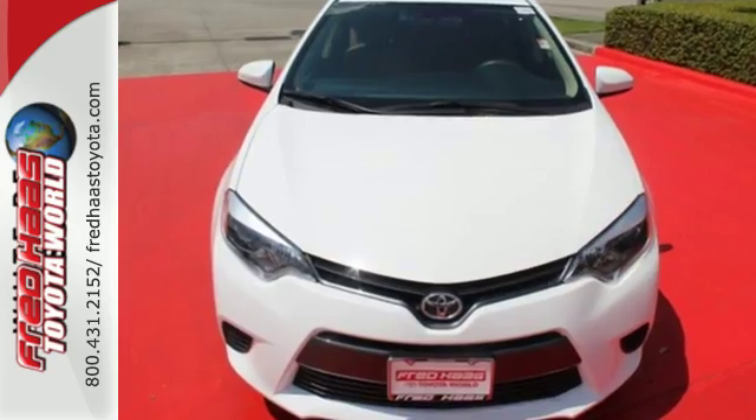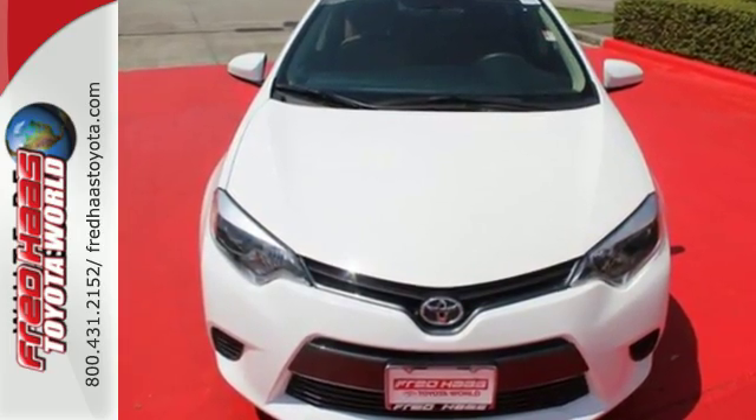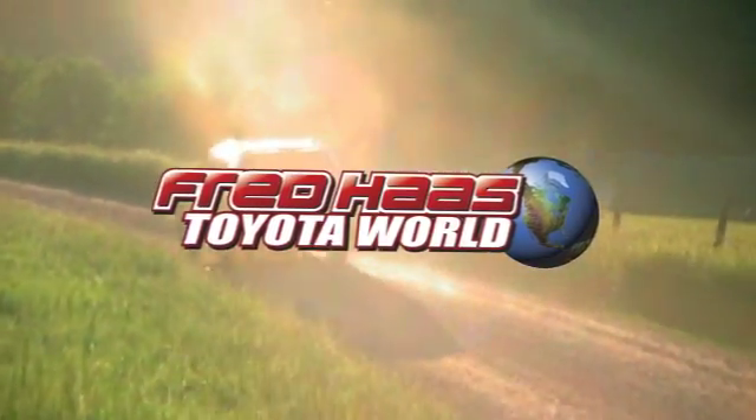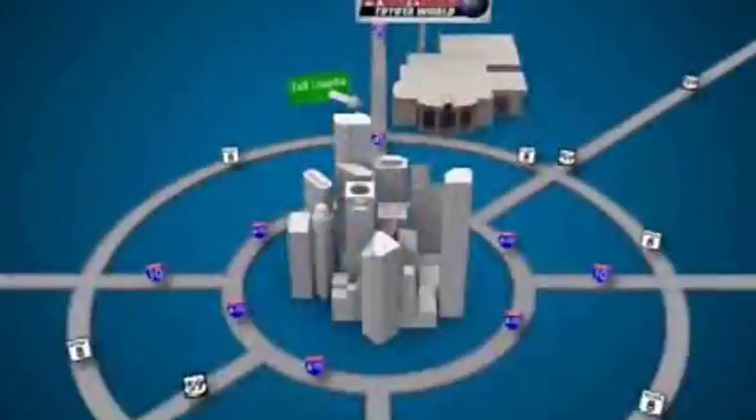Stop in today for a test drive and make this Corolla yours. Fred Haas Toyota World has been a hallmark of our community for more than 40 years, easy to find on I-45 North at Luetta, just two miles north of 1960.